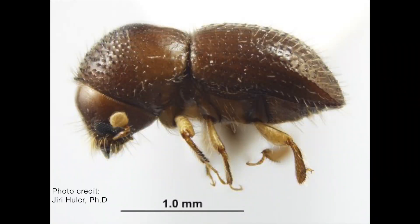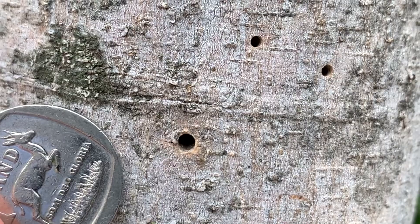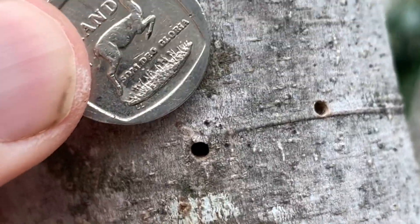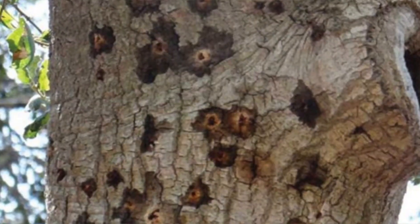It's quite hard to spot PSHB because the actual insect is really small — about 2 to 3 millimeters long and about a millimeter wide. It's dark brown or black, and you can usually spot their entrance and exit holes, which are about a millimeter wide and can sometimes look like the tree has been shot with a shotgun, albeit with tiny shot. You can sometimes see tiny wood frass coming out of the holes and resin around the hole.